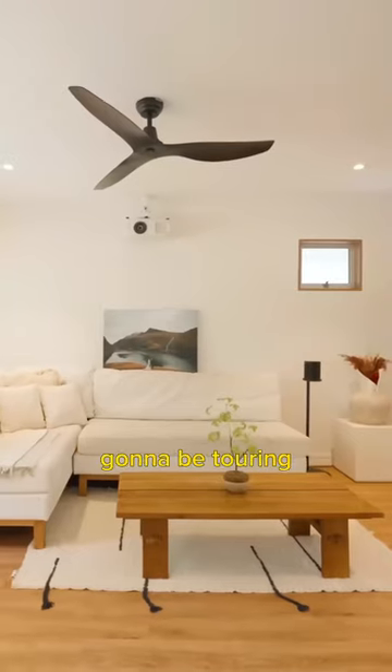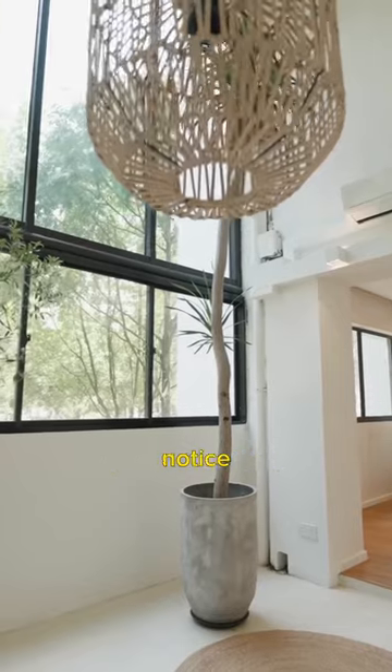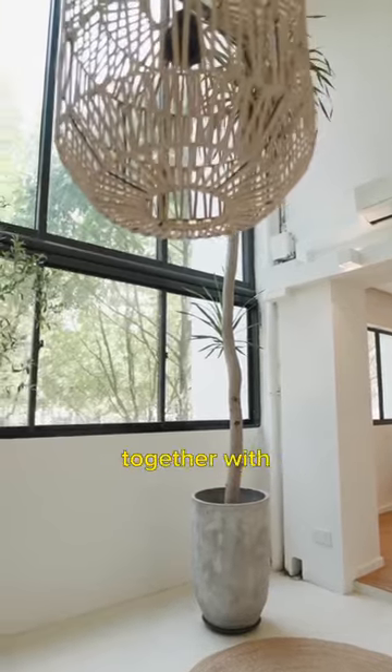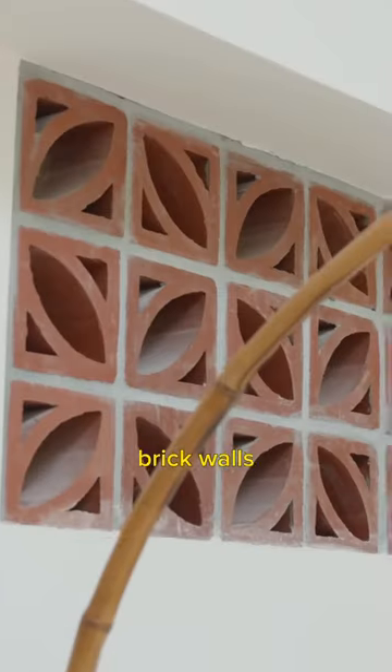Today we're in Tampines and we're going to be touring a three-room maisonette finished in a California casual style. Immediately to the north is the double volume ceiling height, together with the full length glass panels, nicely complemented by the heritage brick walls.